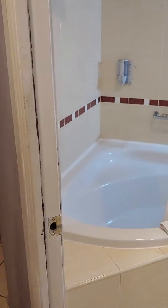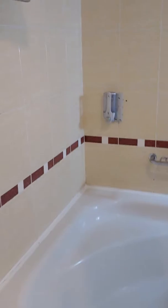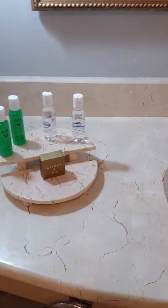In the bathroom, there's like a big tank, and some free soap, shampoo, and a hair dryer. And of course, there's a toilet.